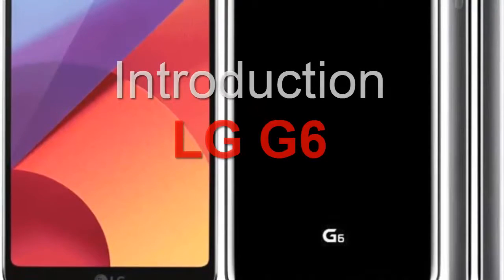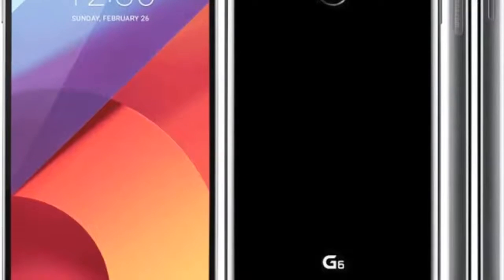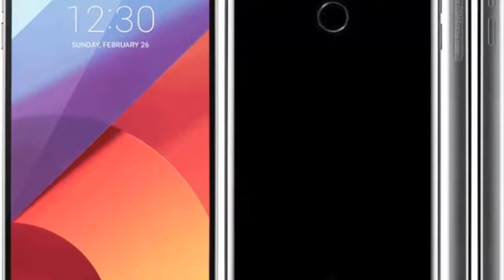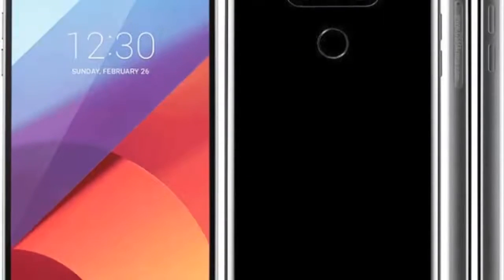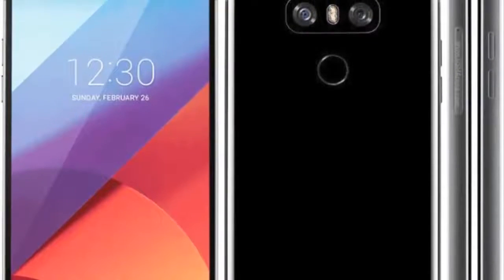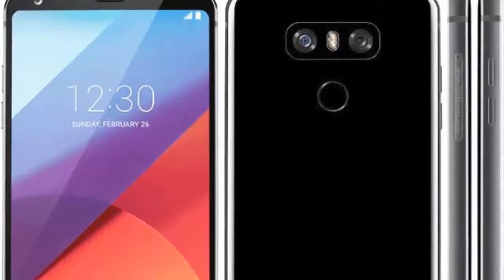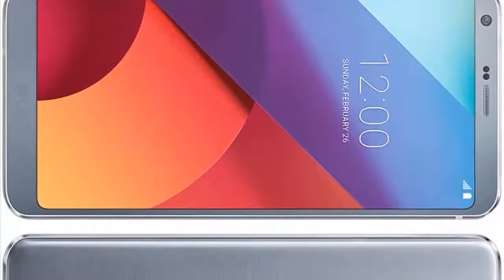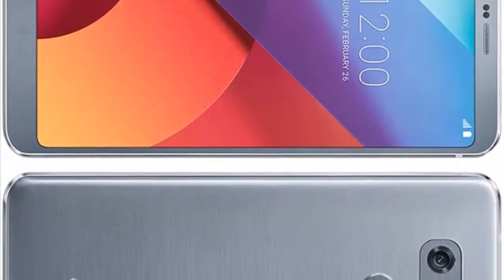Smartphones are changing, and not in the sort of standard slightly-faster-than-last-year and marginally-better-camera way that ends up defining so many popular handsets. With a fresh crop of 2017 flagships just beginning to land, we're seeing the arrival of a new direction for one of the most familiar fundamental components of a smartphone's hardware makeup — the display — and while it may not turn your day-to-day interactions on their head, changes are coming.